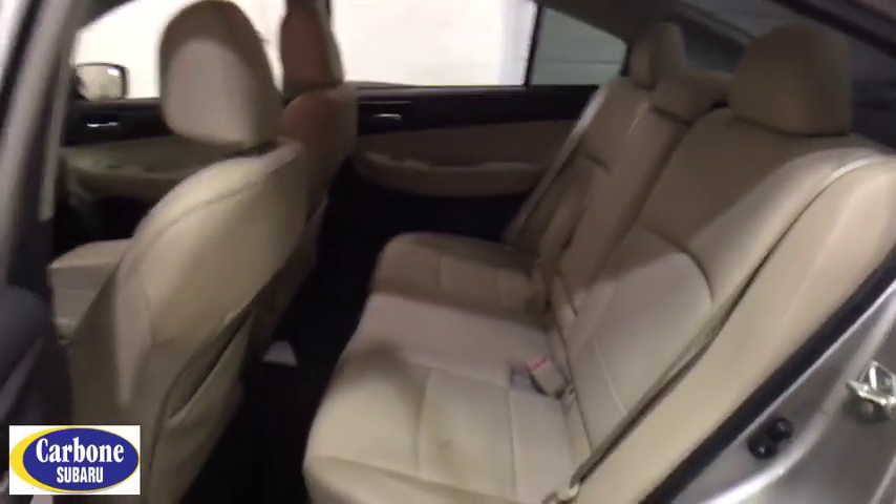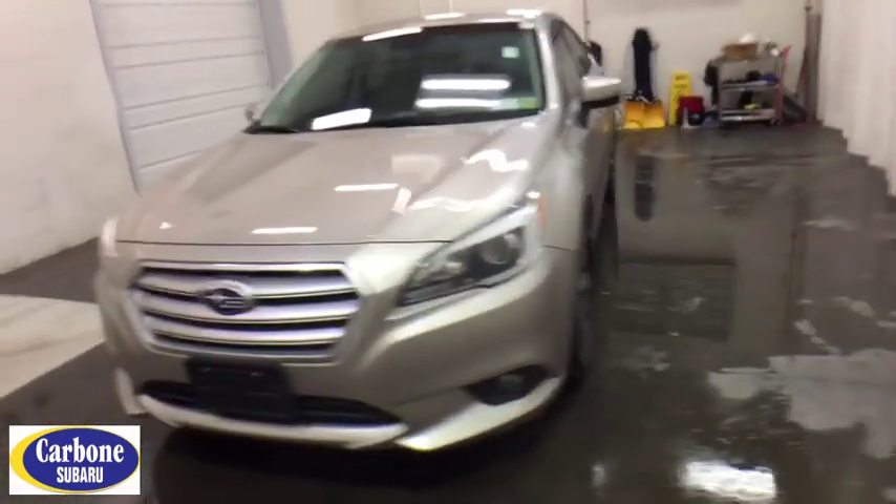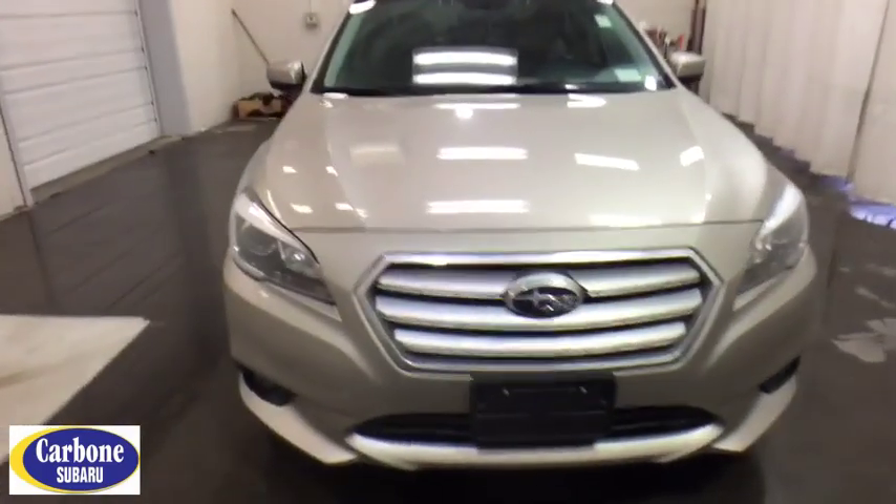Keyless entry, traction control, power passenger seat, steering wheel audio control, stability control, all-wheel drive, backup camera, anti-lock braking system, Bluetooth, leather-wrapped steering wheel, power steering, adjustable steering wheel, cruise control.